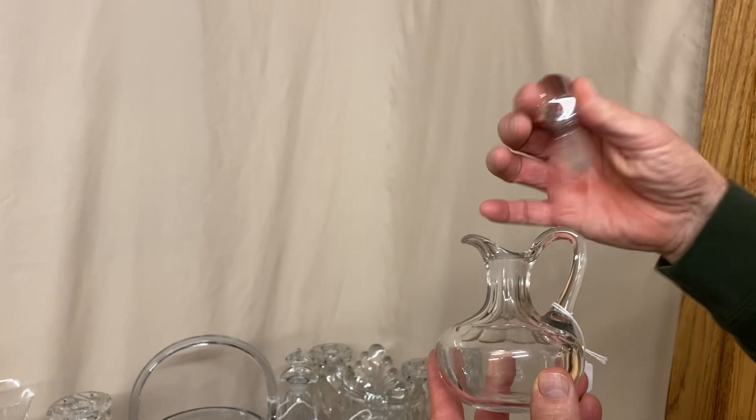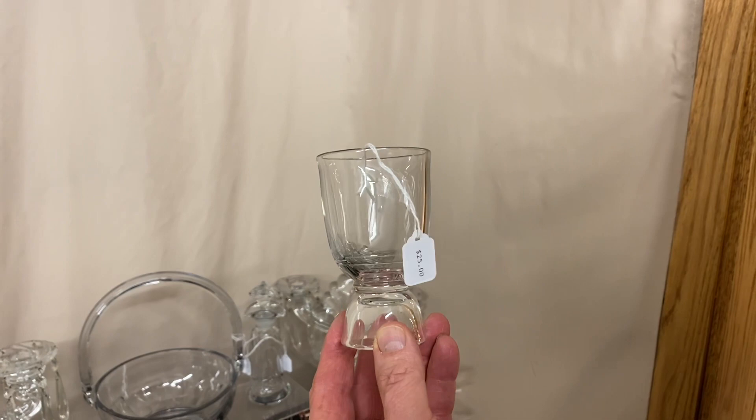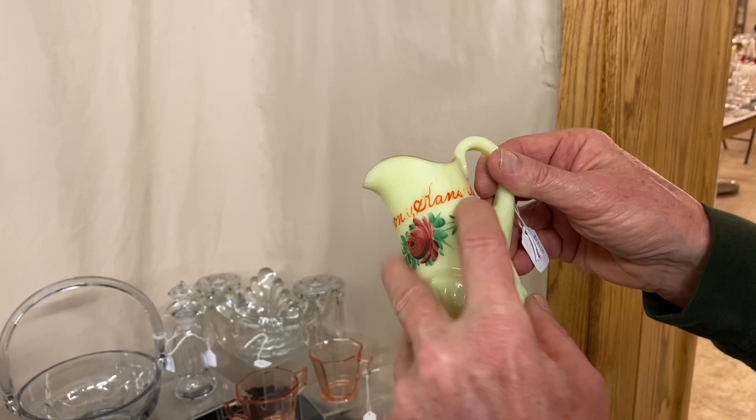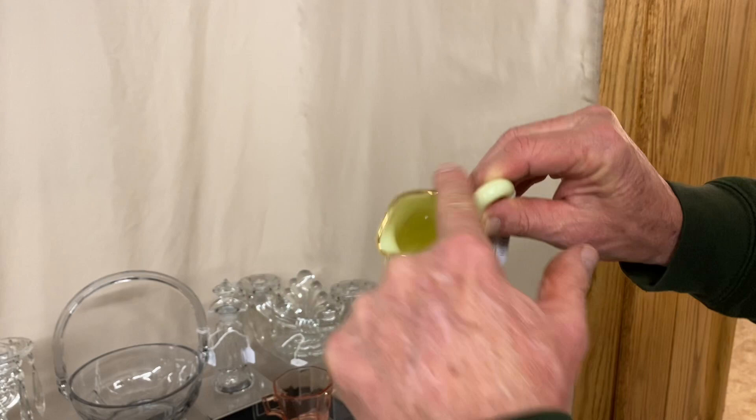Here we have a Ringling egg cup, marked on the side. I'm not sure how it got the name Ringling — like Ringling Barnum and Bailey Circus — but you put the egg in the top, crack it, and eat it. A unique little piece at $25. Next, a Pineapple and Fan souvenir pint pitcher that says Parsons, Kansas on it. Decorations are a little worn but it has nice roses, a good handle, is marked in the center of the bottom, and has nice gold around the top. $25.